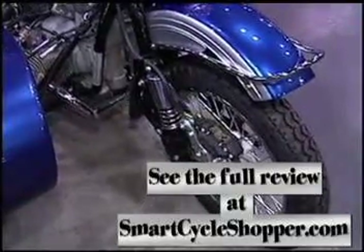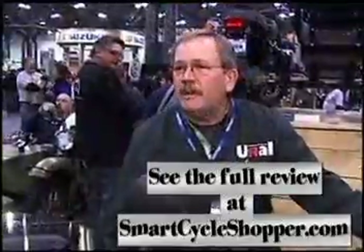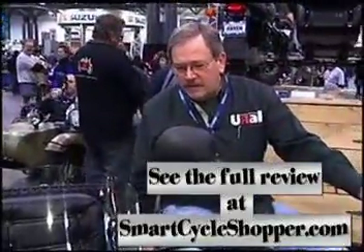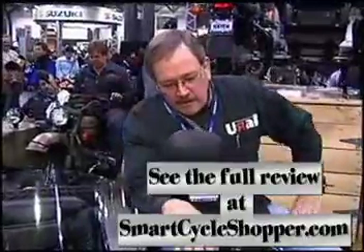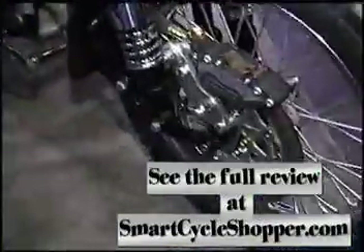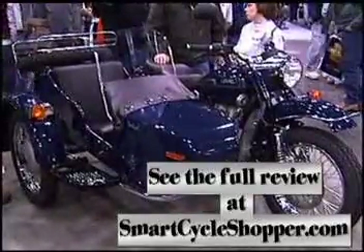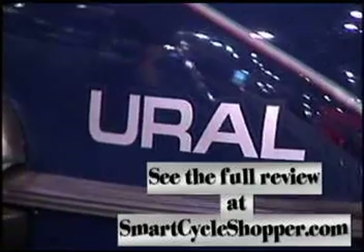Metric 8.8 fasteners are standard throughout the bike. This bike is geared specifically to haul a sidecar — the gearing is specific, and this Earl's leading link is designed to make steering a lot easier for a sidecar. They run between 9 and 11 thousand, depending on which model you're looking at.